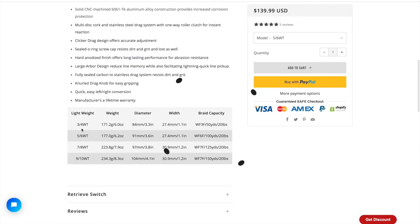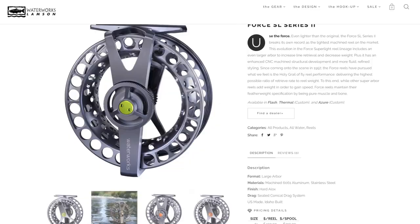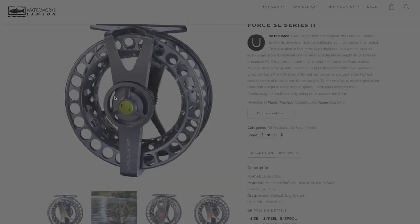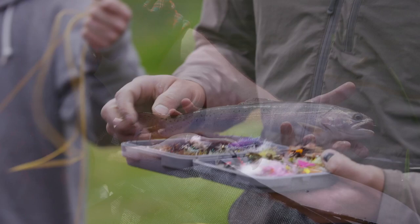Number four on this list is the Lamson Force SL Series 2, which is our best pro level reel. This reel comes in at a cost of $550. The pros are that it's hyper light, it has a beautiful design, it's durable and they've used machined aluminum for the frame. The cons are that it's just expensive — it's a great reel but the main con is the price. This is a super large arbor reel and it comes in the available weights of 2 to 8 weight.